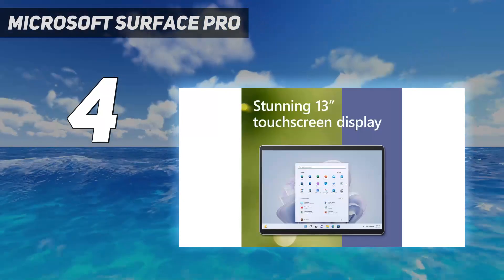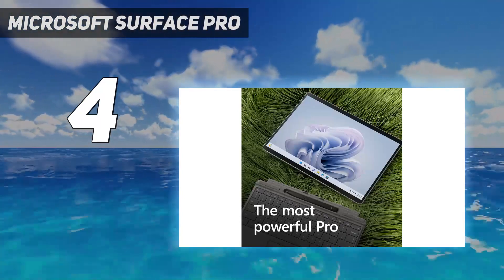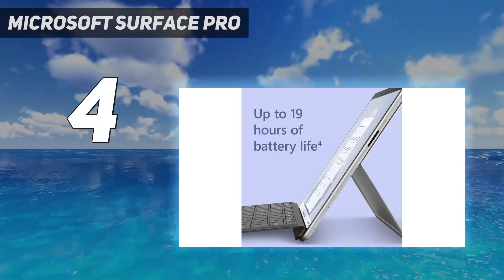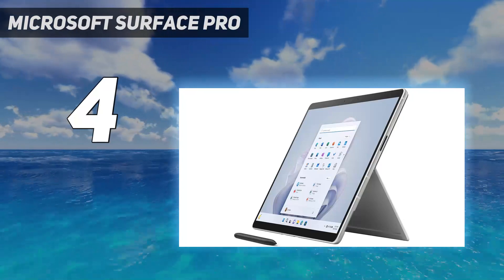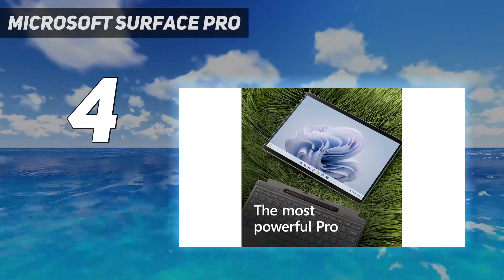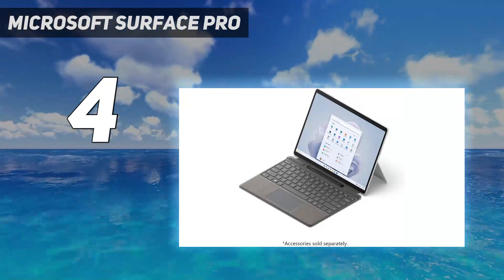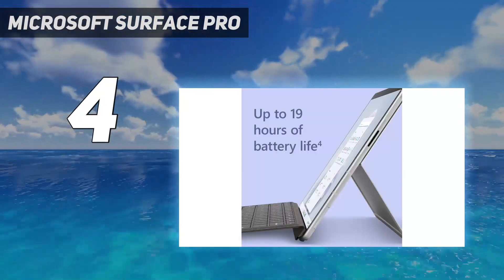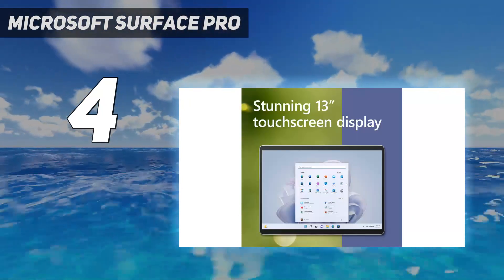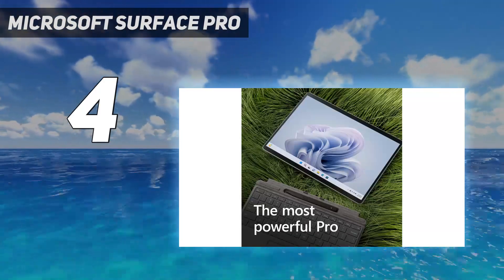5G connectivity is only available on the ARM model, a first for the Surface line. Based on what Microsoft showed us at its Surface event, the 5G model is also optimized for advanced neural processing unit (NPU) features. We tested the Intel version, and it's a good Windows tablet that's speedy enough to handle day-to-day work tasks. The touchscreen looks decent and feels responsive, and the whole package is light enough to comfortably carry to work or the coffee shop. Note that neither the detachable keyboard nor the stylus is included, which knocks some of the shine off this otherwise solid Windows 11 tablet, so try to get it as part of a sale or bundle deal if you can.